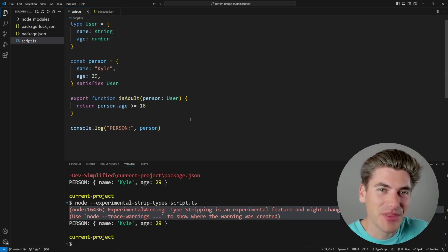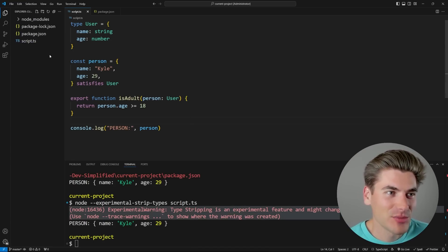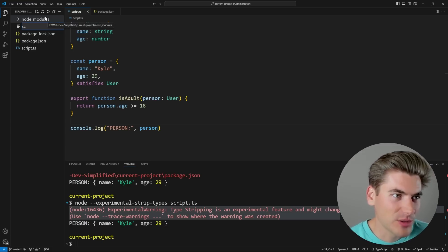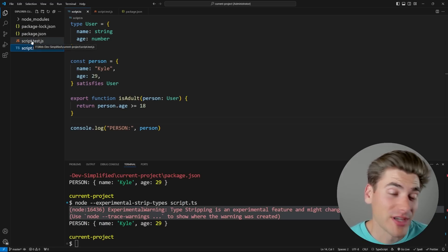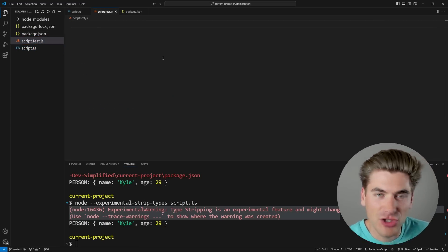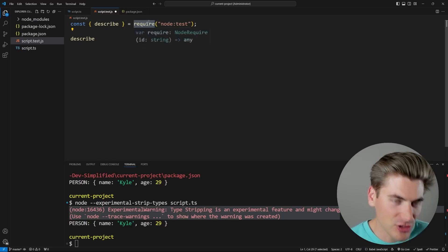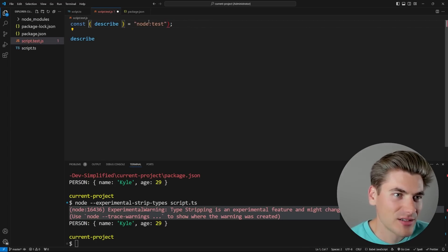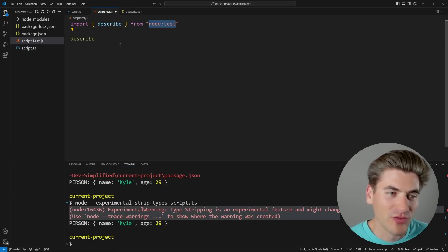The next feature is a built-in test runner, which means you can run tests with just Node without installing things like Jest or anything like that. We can create a file called `script.test.js`. Just like in Jest, you can type out `describe`, and you can see we're importing this from `node:test`. There's also `node:assert` for all our different assertions.